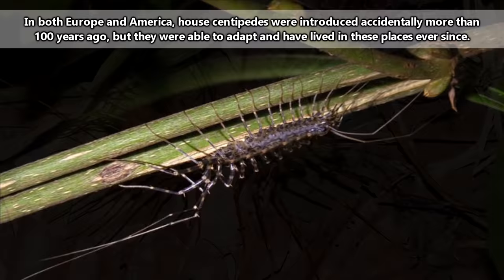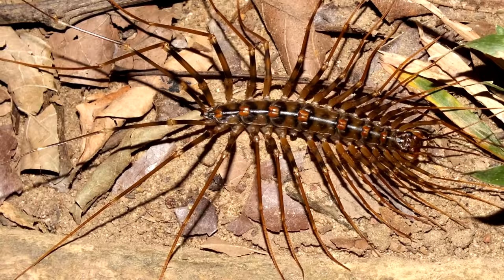House centipedes are generally ground-dwelling arthropods who like to live in leaf litter, under logs, in cracks and crevices, and other dark, wet places.